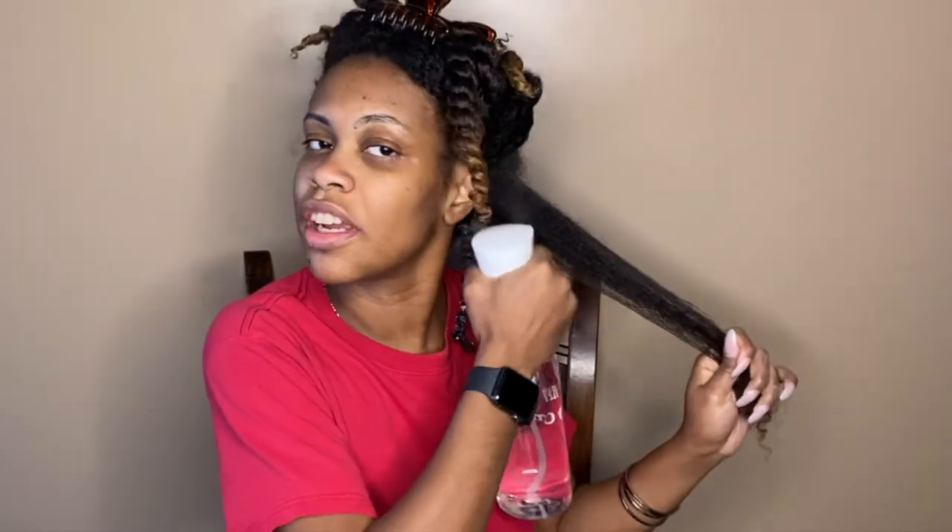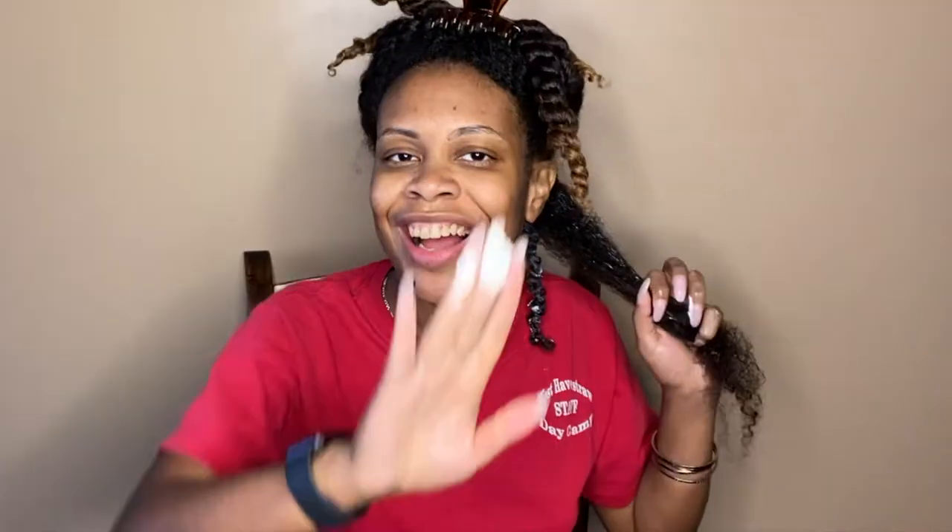This is what my first twist is looking like. Here's my next section — again I'm wetting it down, going in with some of the leave-in. I notice a little bit goes a long way with the leave-in, but I'm probably still going to end up putting too much because I'm heavy-handed. Then some of the butter, and one last detangle.